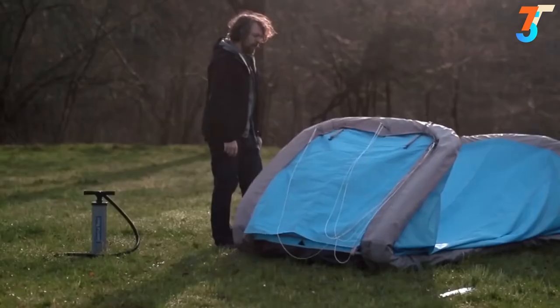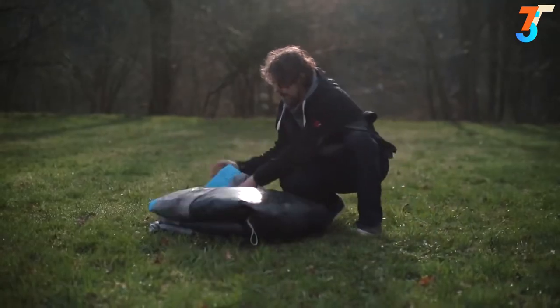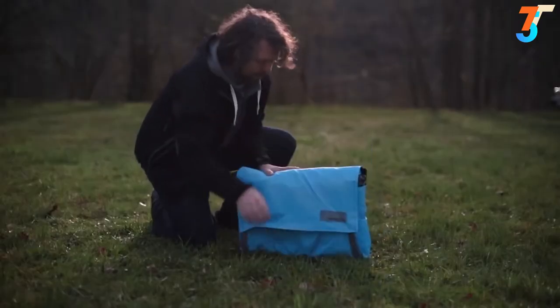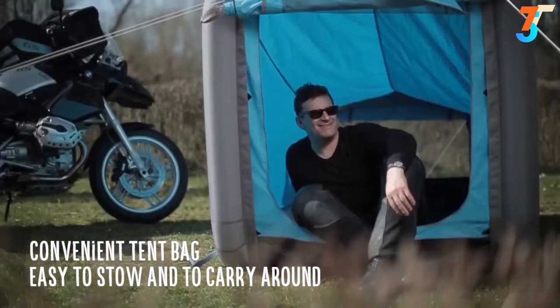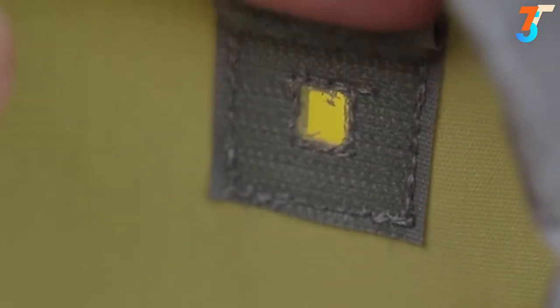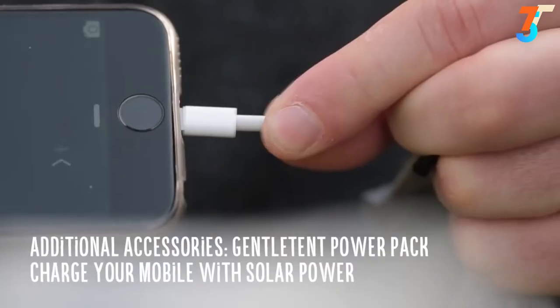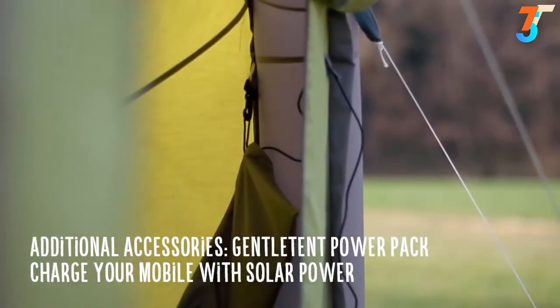The interior space of a gentle tent is really quite impressive, but when the tent is deflated, all that remains is a small package. Take it on holiday or put it in the pannier of your motorbike. If you don't want to do without your smartphone or laptop on holiday, you can equip your gentle tent with a gentle tent power pack and charge it with solar power.